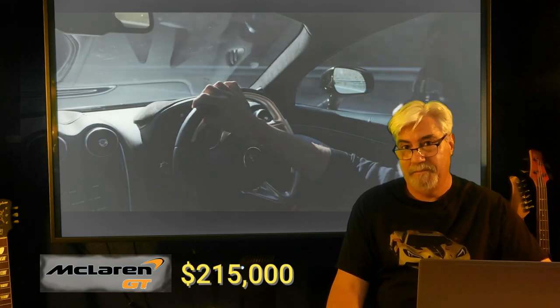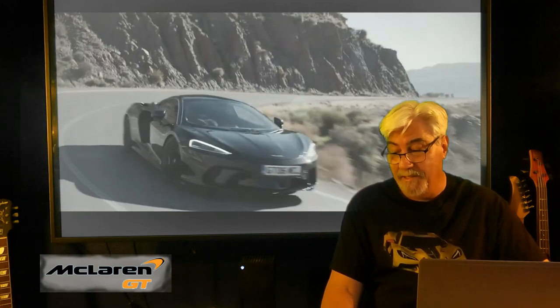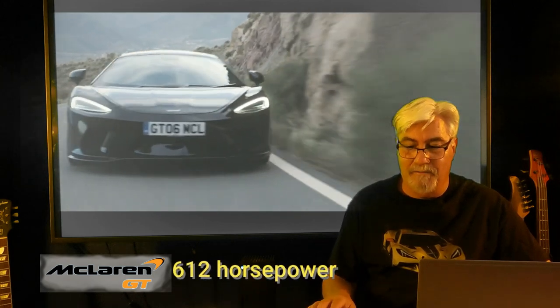Last is the McLaren GT — a base model with no options starting at $215,000. That's the best of the three. It's a mid-engine V8 but with 55 horsepower less than the Z06. At $215,000, it still costs $40,000 more than the fully spec'd out Corvette Z06.